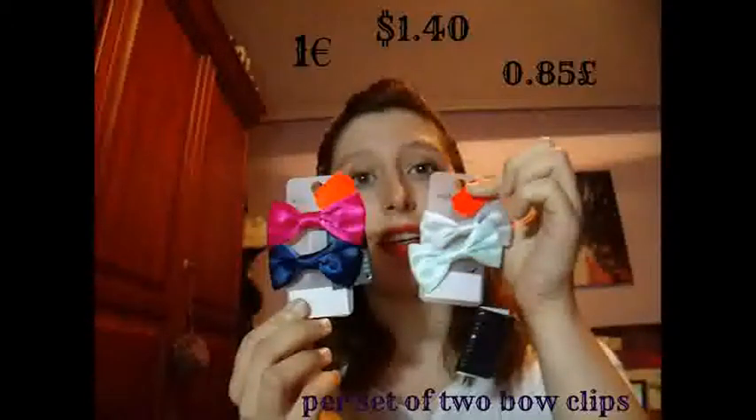A few other things that I got at New Yorker were these sets of bows, and I got them basically in every color available, because I have been liking wearing my hair in a high ponytail as of late. I've seen a lot of girls rocking the Ariana Grande style, where they put the bow in front of the ponytail. I think it could look really nice in the front of a really high ponytail. These were just one euro for two bows, and if I don't use them myself, I might give them to my cousins.